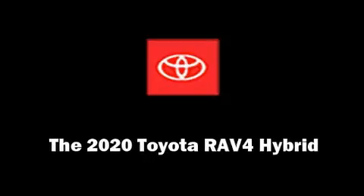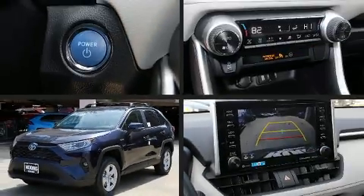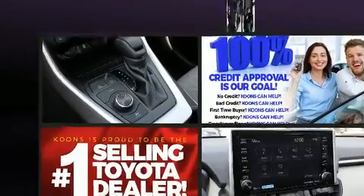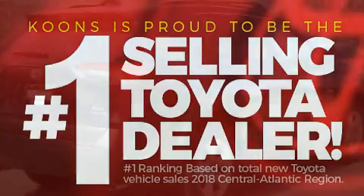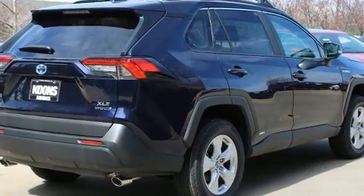Load your family into the 2020 Toyota RAV4 Hybrid. Smooth gear shifts are achieved thanks to the 2.5-liter 4-cylinder engine. And for added security, Dynamic Stability Control supplements the drivetrain.